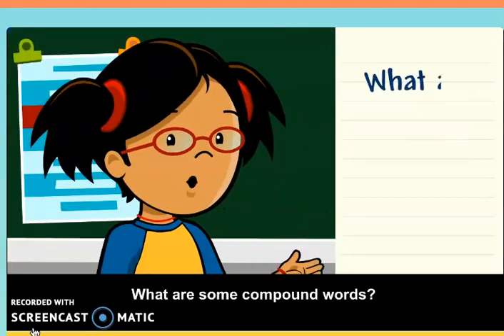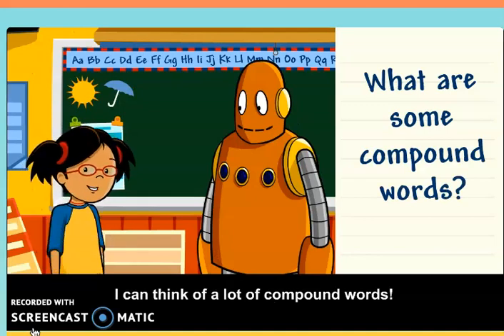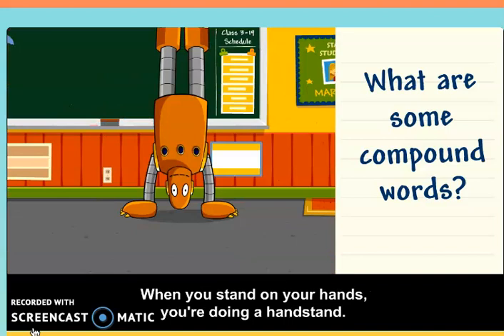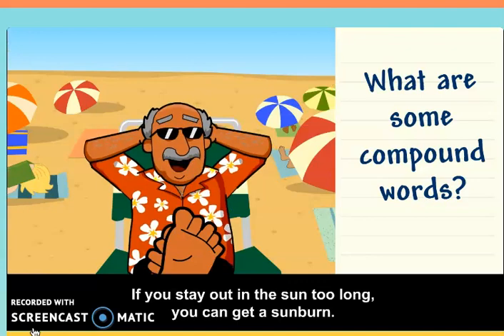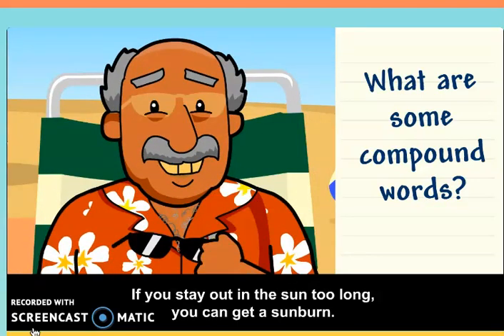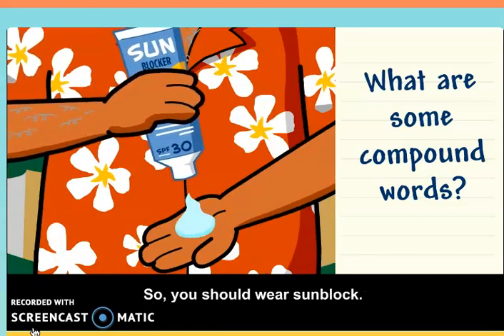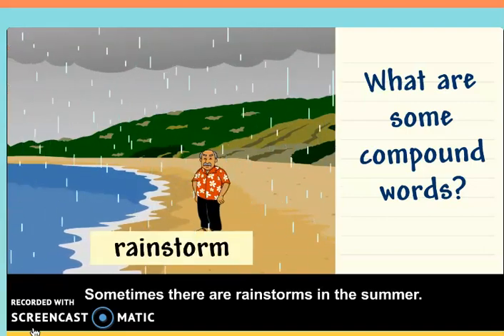What are some compound words? I can think of a lot of compound words. When you stand on your hands, you're doing a handstand. If you stay out in the sun too long, you can get a sunburn, so you should wear sunblock. Sometimes there are rainstorms in the summer.